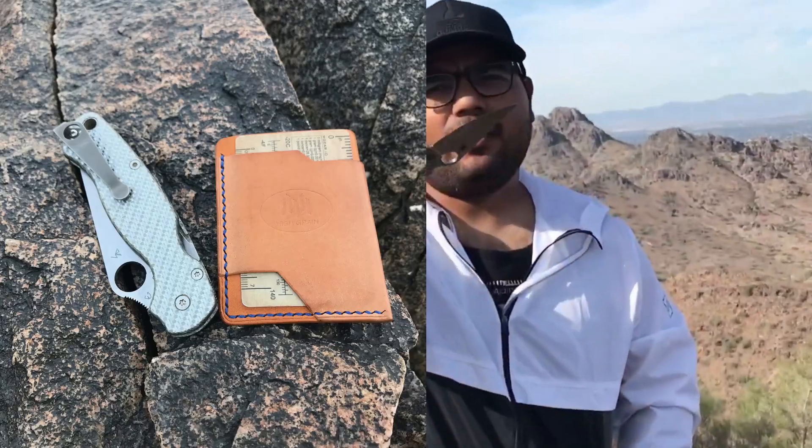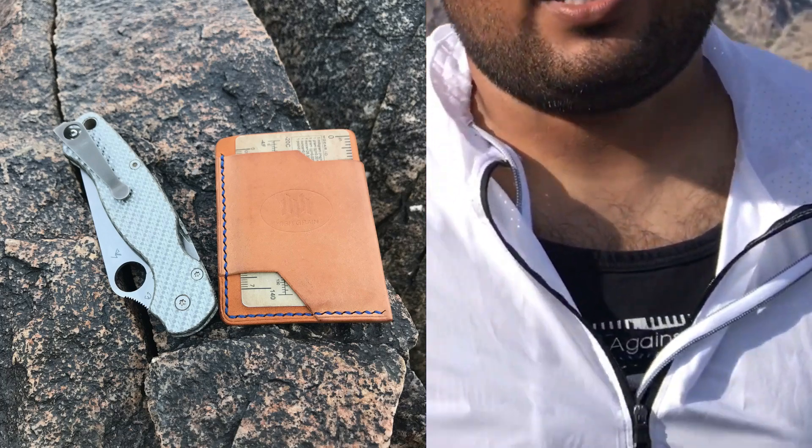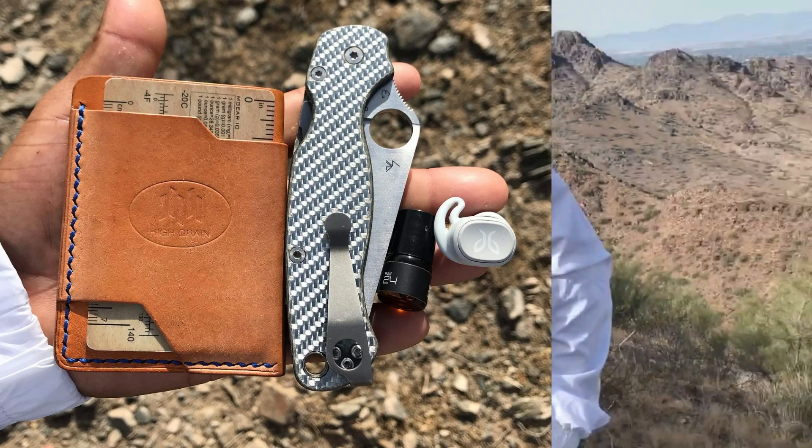A quick pocket dump today — a PM2 S35VN metal carbon fiber twill Lynch clip. A great little compression lock from Spyderco. I recommend it. Try and get a sprint run or something.